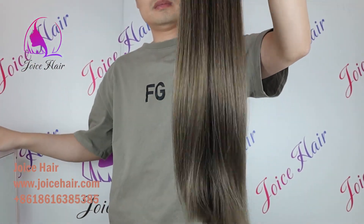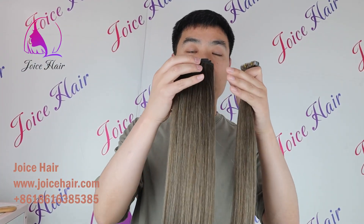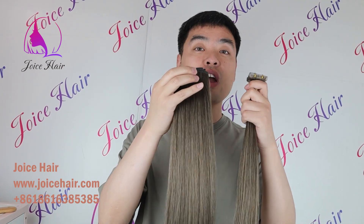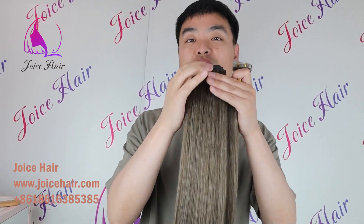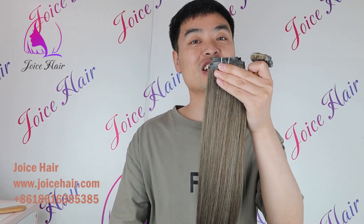Hello everyone, welcome to my channel. This is Anthony from Joy's Hair. When we buy a hair extension, we want the extension to be most undetectable or invisible, so that nobody else can feel that you are wearing a hair extension.